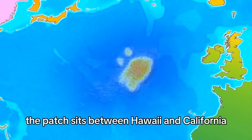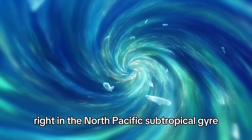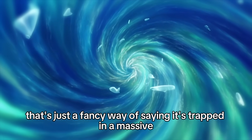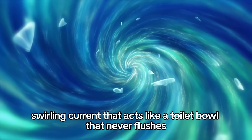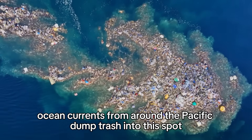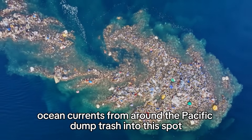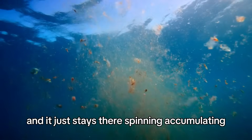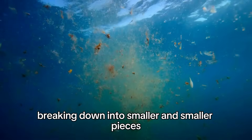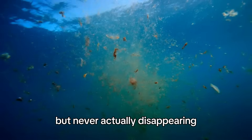The patch sits between Hawaii and California, right in the North Pacific subtropical gyre. That's just a fancy way of saying it's trapped in a massive swirling current that acts like a toilet bowl that never flushes. Ocean currents from around the Pacific dump trash into this spot and it just stays there — spinning, accumulating, breaking down into smaller and smaller pieces but never actually disappearing.